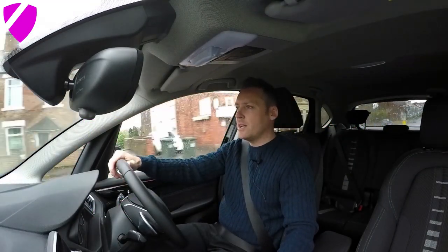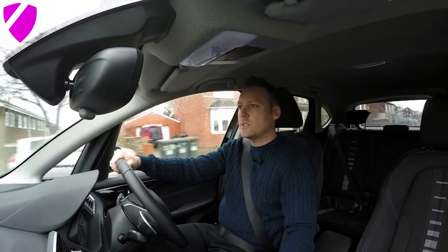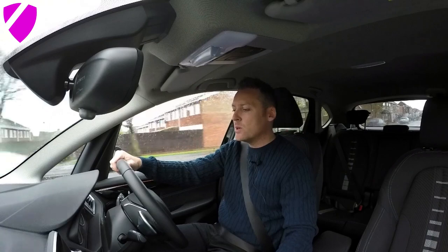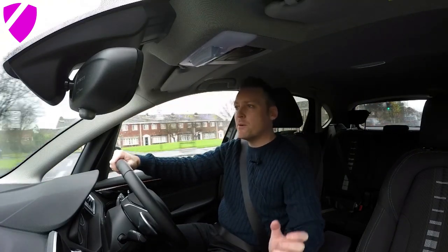YouTube, it's Satch. Welcome to Driver81. Welcome to the cockpit of this BMW 2 Series Active Tourer. It's a 2017 model, brand new. It's got 1,500 miles on the clock and today I'm going to run through five things that I love about this car. Let's get into it.